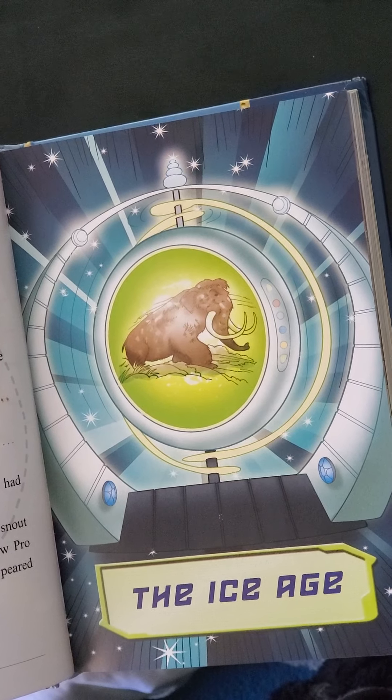And that, boys and girls, is where we're going to stop today. We're going to continue with chapter 6 tomorrow. I hope you enjoyed that. Read, read, read, and be kind.